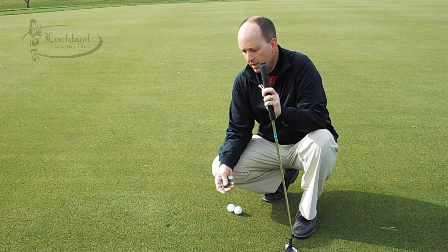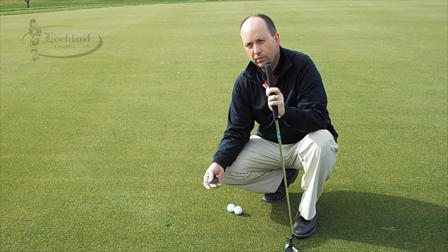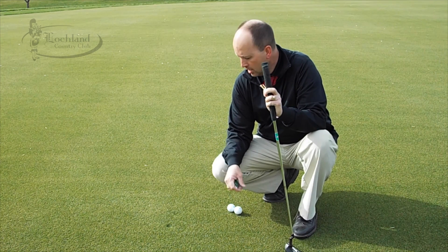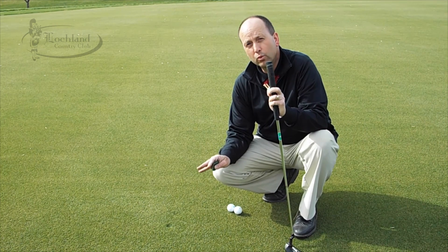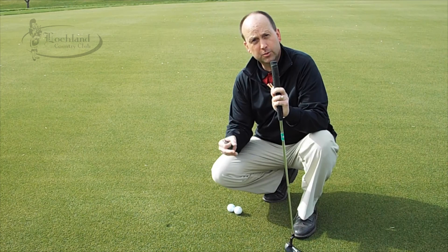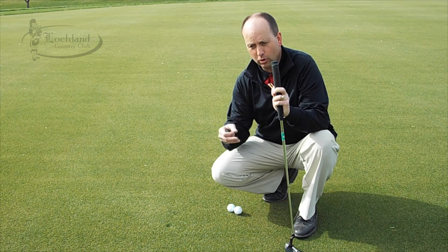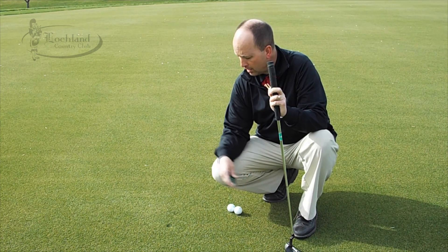A ball mark on a green, if you fix it immediately, will repair in about 24 to 48 hours. If a ball mark is left unfixed, it will take about three to four weeks to heal. When you go on the golf course and you see little brown spots on a green that look like an old ball mark with dirt in it, that's a ball mark that was not repaired or was not repaired correctly.